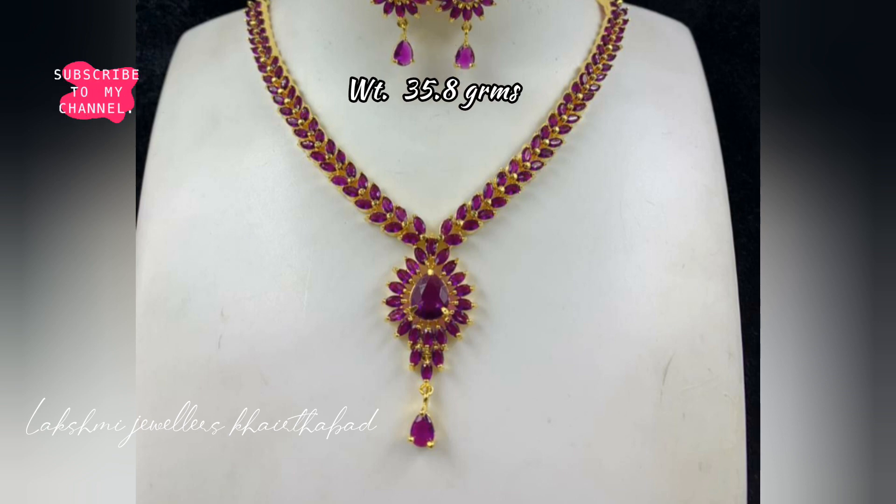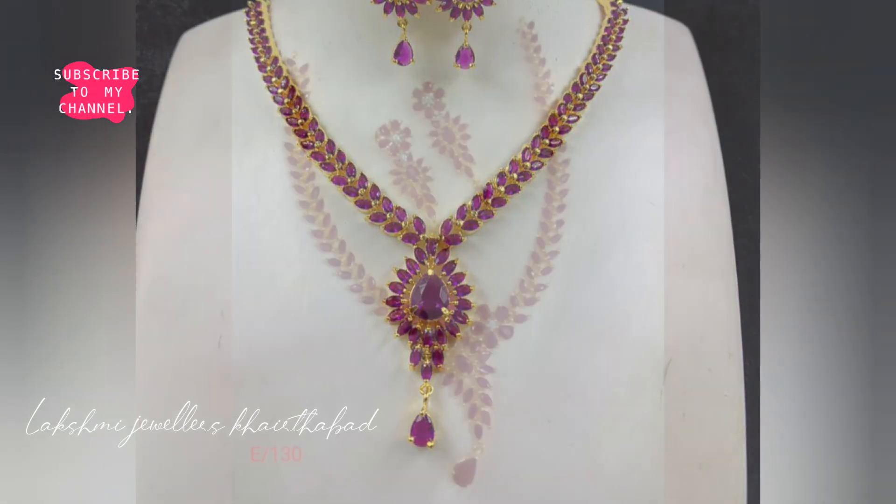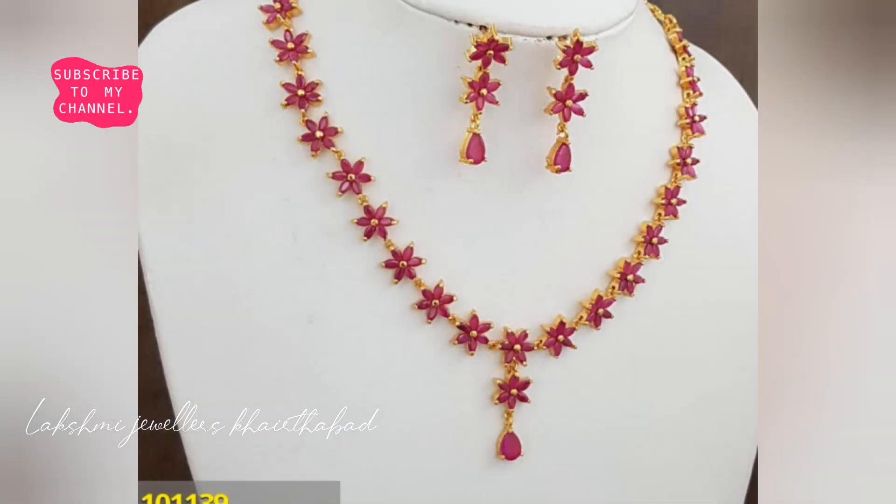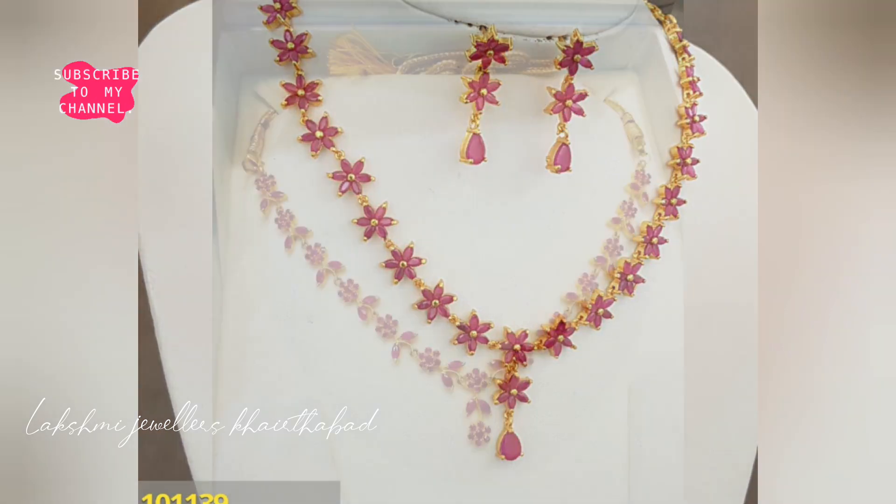I am not going to mention the necklace designs by name here, but I am going to mention only the gold net weight. Since the gold rate will fluctuate, I won't mention the price.